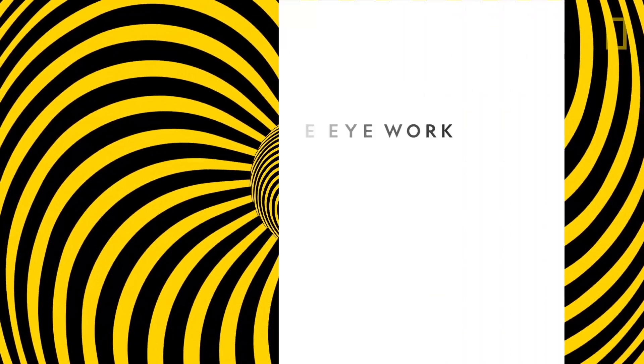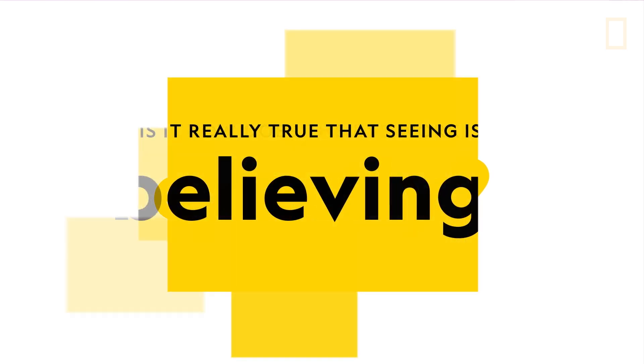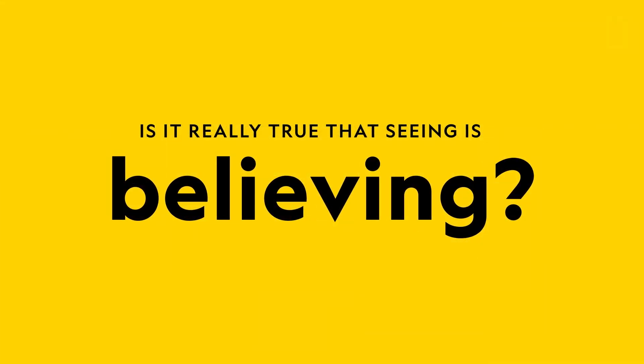Optical illusions are fun to look at, but they can also tell us a lot about our sense of sight. So how does the eye work exactly? And is it really true that seeing is believing?